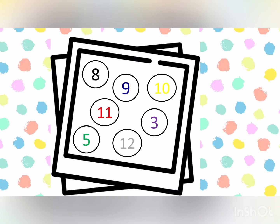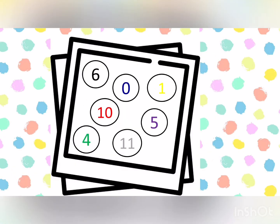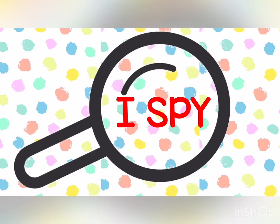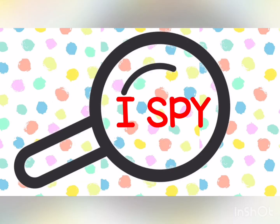Let's continue. I Spy with my little eye. What number is in color red? Very good. It's number five.